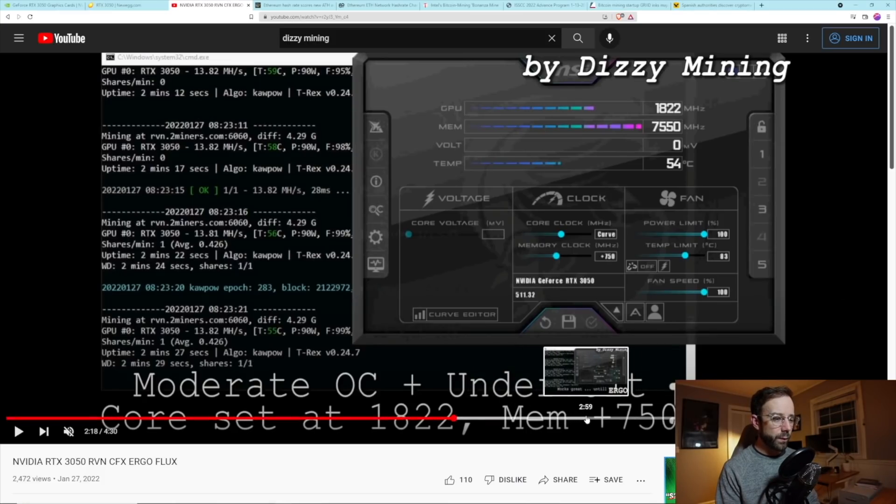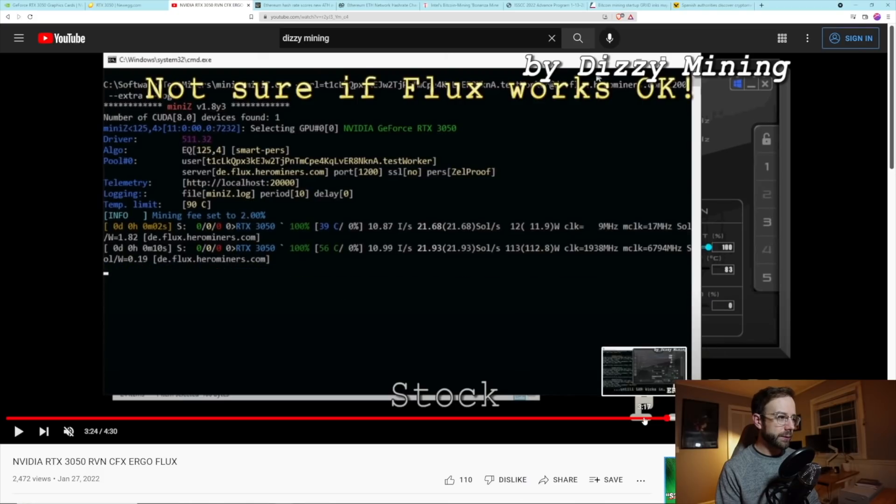He tested Ergo as well, which he found worked really good, but then the LHR limiter kicked in and dropped that hashrate considerably. My takeaways from it are that this card is just not for miners — it's not worth it, there are better ways to spend your money. Based on everything I've seen so far, this card is not worth it at all for mining.